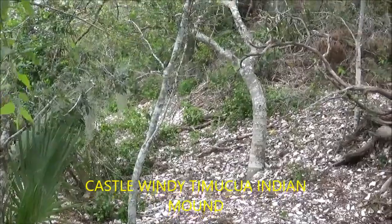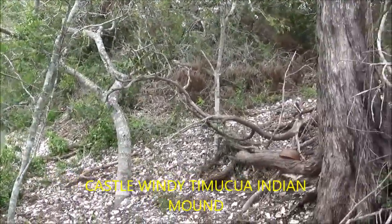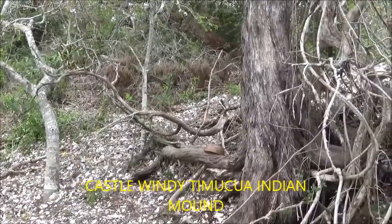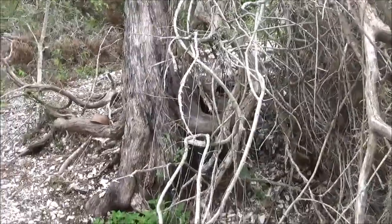Here it is — the Castle Windy Shell Mound, a Native American shell mound. It is hard to see because of the trees that are growing on it.